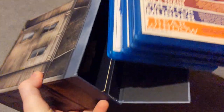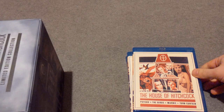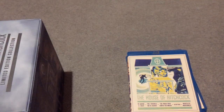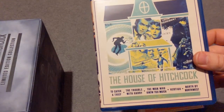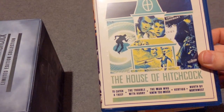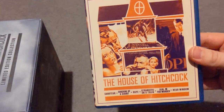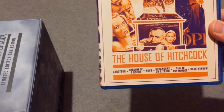I'm going to take these out now — they just slip out. So we have Topaz, Frenzy, and Family Plot. This one is Psycho, The Birds, Marnie, and Torn Curtain. This one is To Catch a Thief, The Trouble with Harry, The Man Who Knew Too Much, Vertigo, and North by Northwest. And finally this one is Saboteur, Shadow of a Doubt, Rope, Strangers on a Train, Dial M for Murder, and Rear Window.